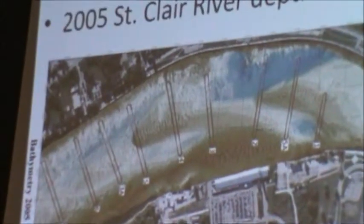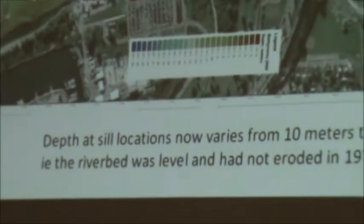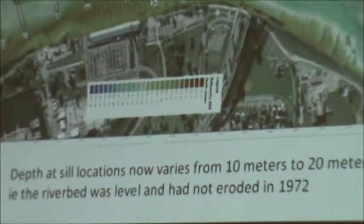What's interesting is that the cells they designed way back then are going right across these deep scour holes, which tells you that those scour holes were not there in 1972. Because the submerged cells they designed then were solid concrete — they were not hollow. You cannot have a long, submarine-type concrete block going across the riverbed when it's 30 feet deep on one side and 60 to 70 feet deep on the other side.